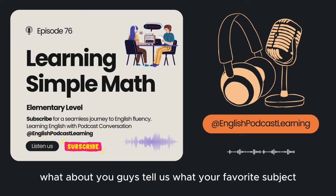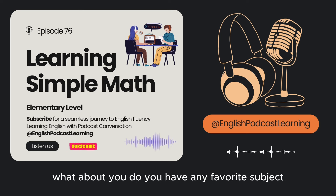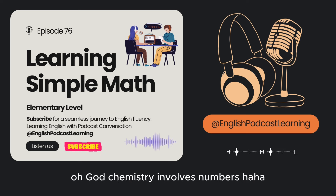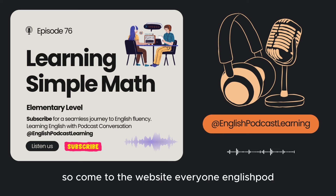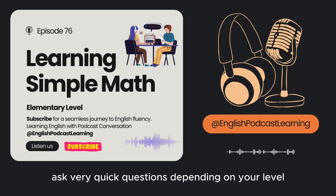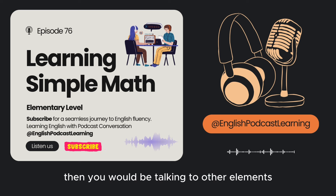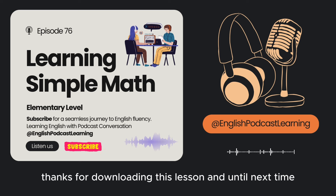What about you guys? Tell us what your favorite subject or your least favorite subject in school was. My favorite subject? History. I liked chemistry for a while — though chemistry involves numbers. Come to the website, EnglishPod.com, and you can find lots of other resources there. Also be sure to check out our activity stream where you can answer and ask quick questions depending on your level — elementary students talking to other elementaries. Thanks for downloading this lesson, and until next time, goodbye!